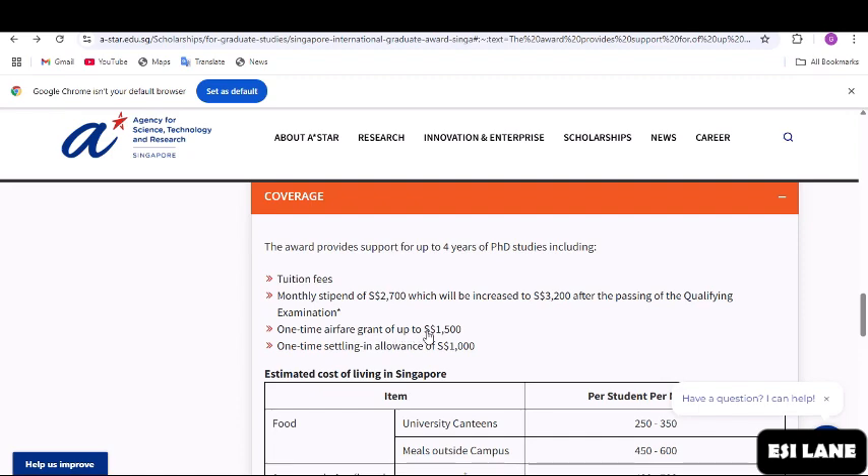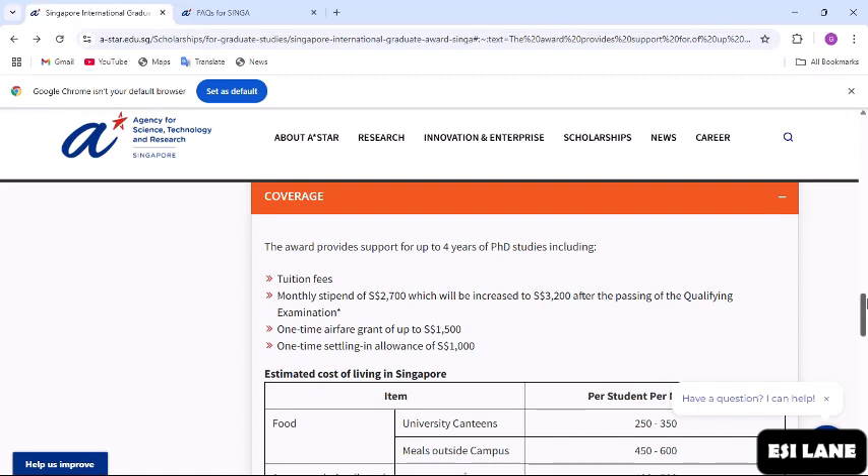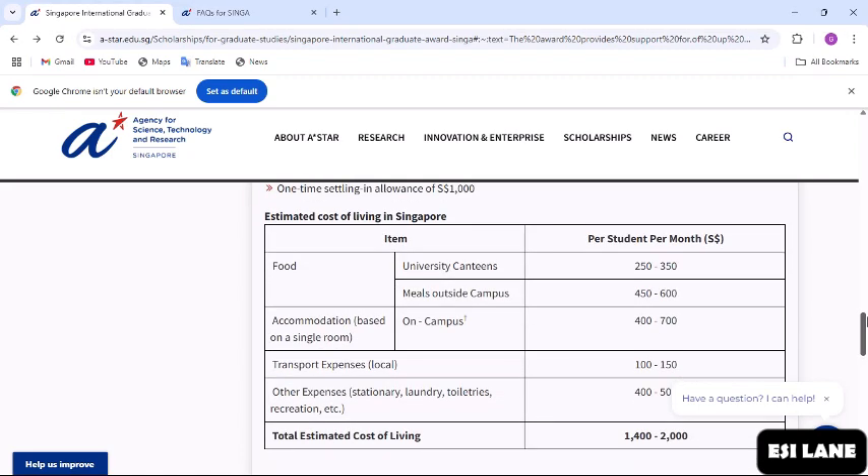This means they are going to cover your travel cost, and then you are going to receive an amount to help you settle in when you get to Singapore. The living expense amounts you are going to receive cover all these things: your food, your accommodation, your transport — both local transport and other expenses you might need. It covers everything.